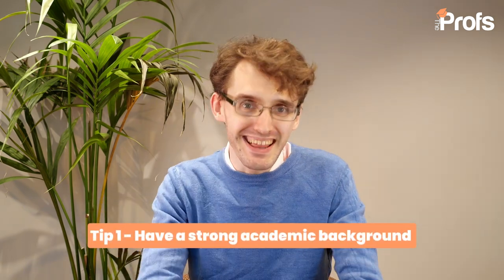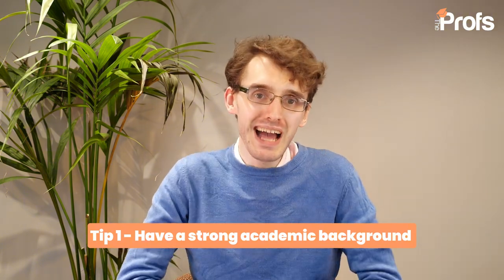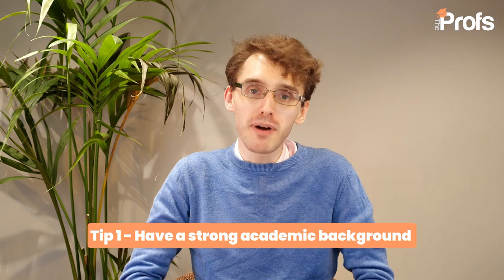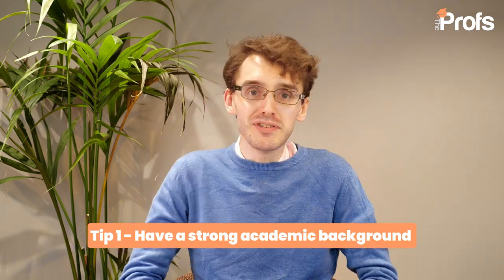My top tip is making sure that you have a very strong academic background, ideally across the board. It is UCL, so we are talking pretty competitively, and you probably want to be aiming for the best grades you possibly can. As a minimum, they do state a minimum of 2.1 for an undergraduate degree, but it's got to be in something related to machine learning — something like maths, computer science, engineering, or even physics. As long as it's within the field of STEM, a 2.1 is perfectly acceptable.